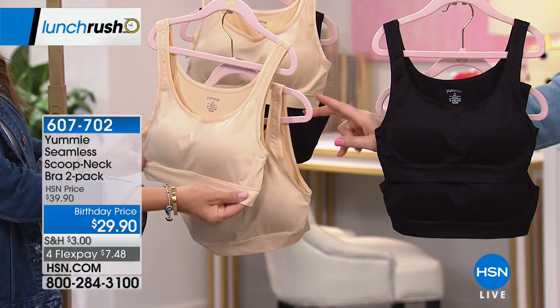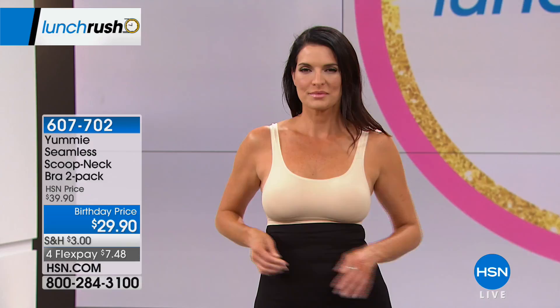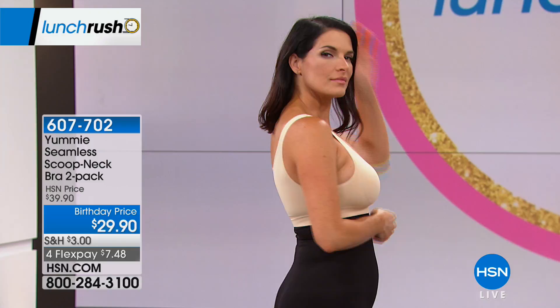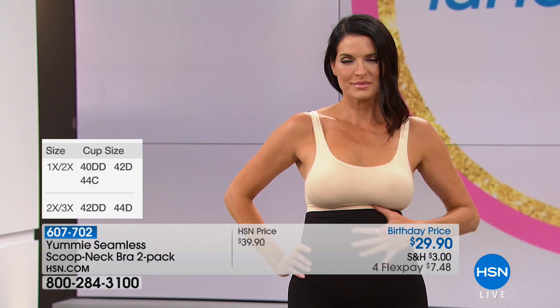Shopping for the bra by size: true to size, combined sizing — small-medium, medium-large, large-extra-large, 1X-2X, and 2X-3X. It'll smooth out any bra bulge. If you have a wire bra and get in the car and just want to snap it off — you're not going to have that with this because it's so comfortable. It's our everyday comfort bra. Most of you are picking up the black this afternoon on Lunch Rush — that's our most popular, so don't wait until later in the evening.